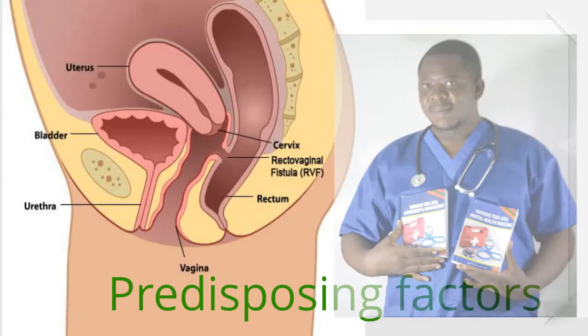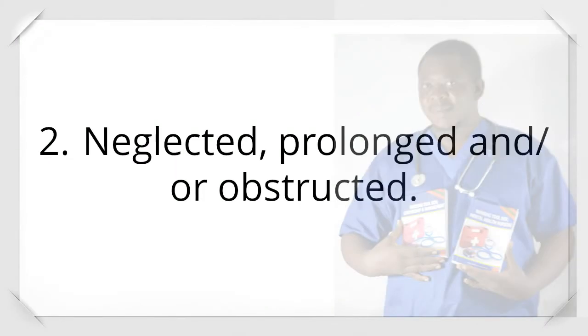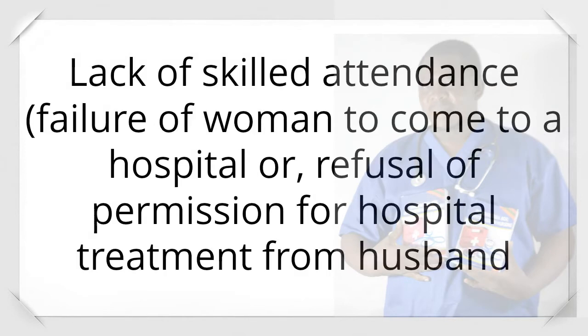Predisposing factors: 1. Poor nutrition, especially in debilitating conditions like anemia. 2. Neglected, prolonged, and/or obstructed labor. 3. Inadequate or unavailable transport, delaying arrival at hospital; lack of skilled attendance; failure of the woman to come to hospital; or refusal of permission for hospital treatment from the husband.